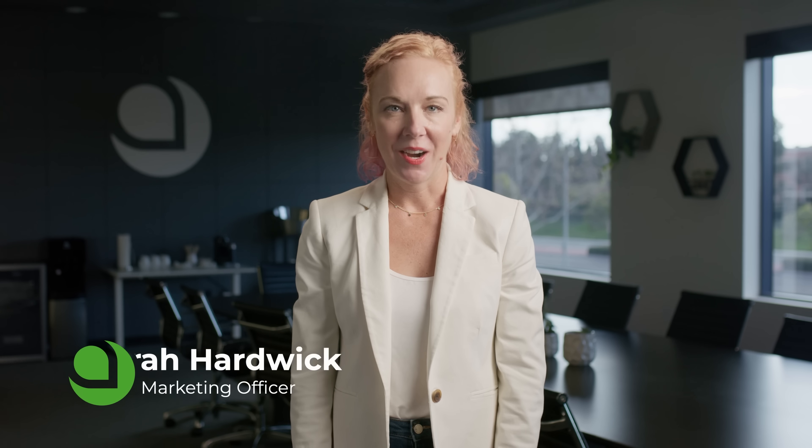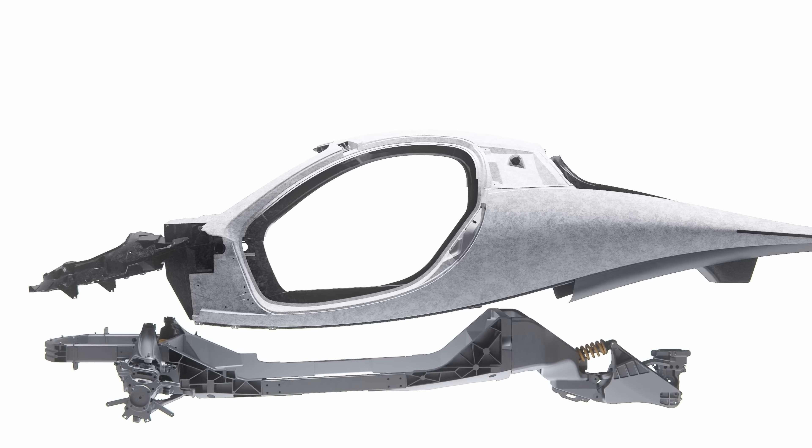Hey everyone, it's Sarah, Aptera's Chief Marketing Officer, and welcome to your December update. We've been hard at work in our Delta phase of development. As we near the end of the year, we're looking forward to showing you a digital visualization of Delta, our production intent design.